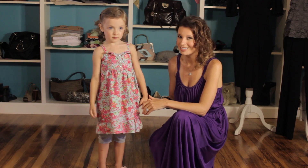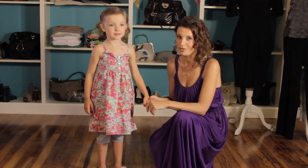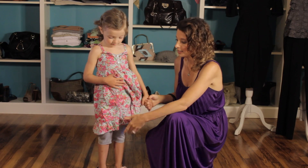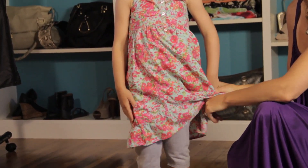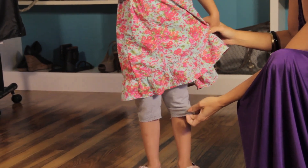I have my lovely assistant with me, Sloane. Say hi. Hi. And she's wearing a really adorable outfit that is great for summer. So we've got a nice little summer dress — really, really simple. The great thing about it is it allows for some movement, and we've paired it with some cropped leggings.